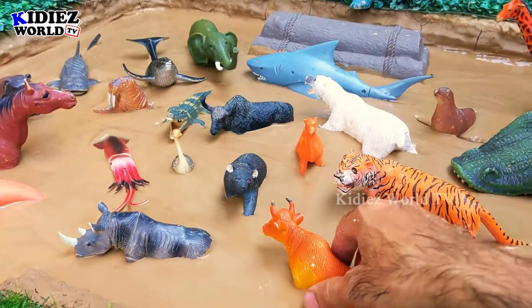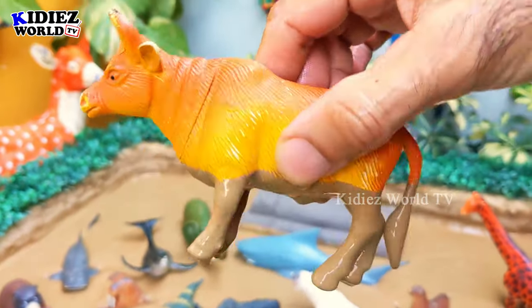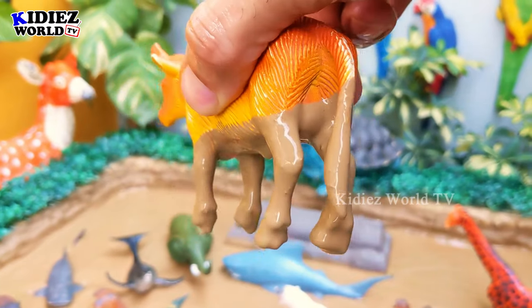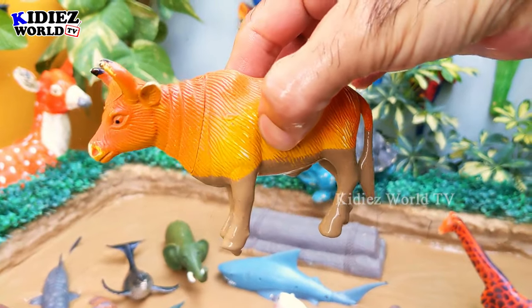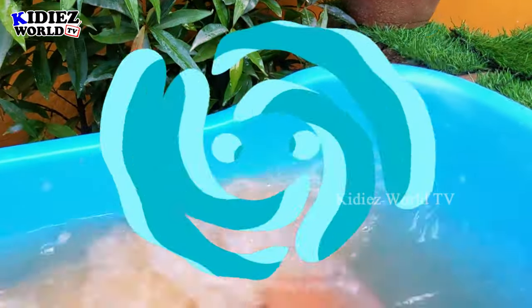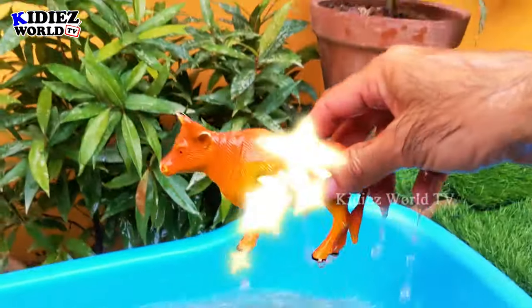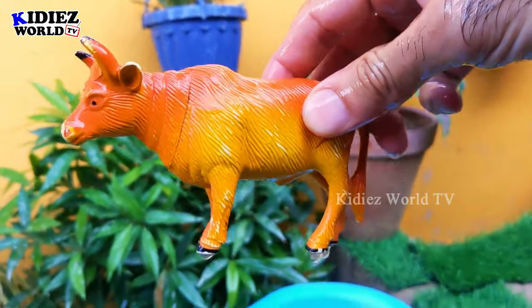The next one we have is a bull. Bull is a big animal that comes from the farm and is a domestic animal, but these are the big animals of the land. Let's make him clean — here we go, bull!